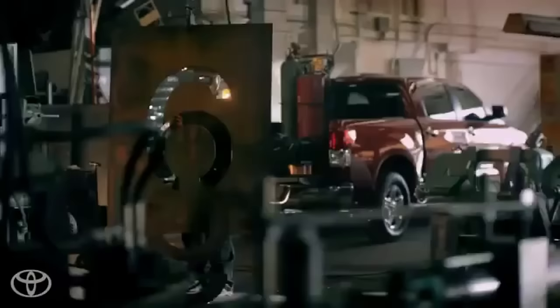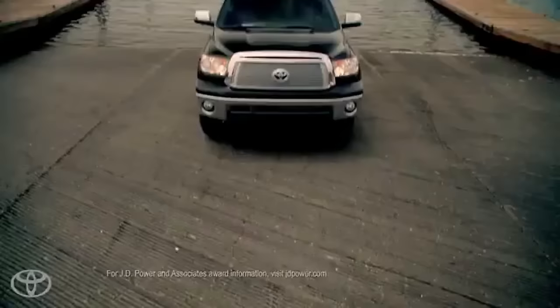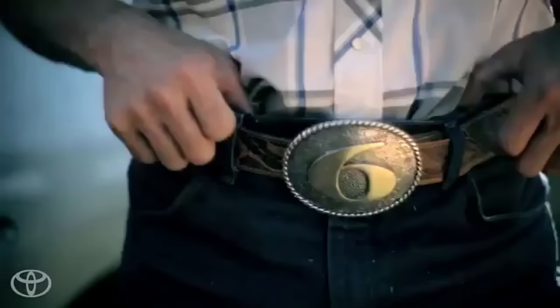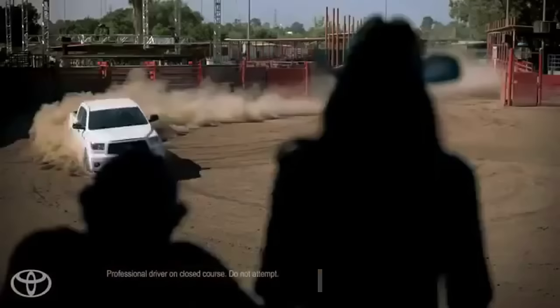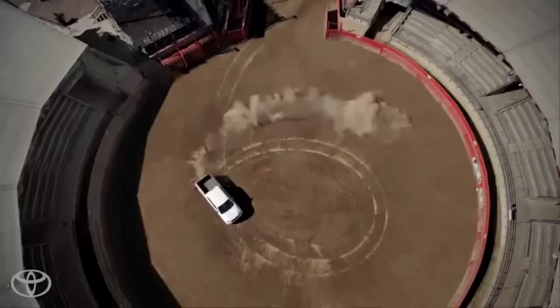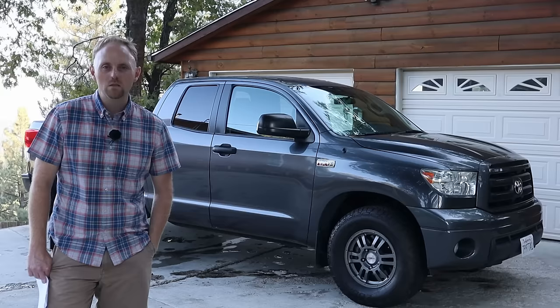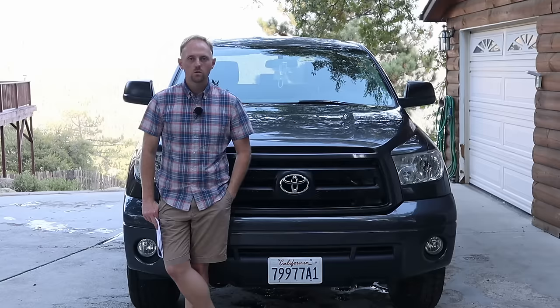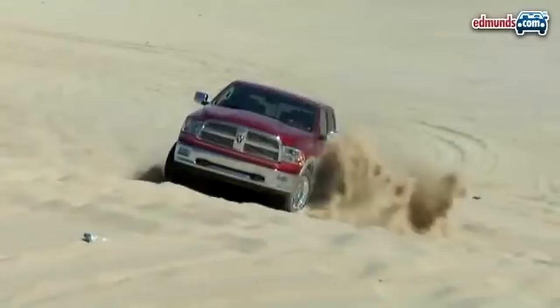Another thing I liked about this truck and still appreciate is that it's built in America — always has been — and the engine and transmission are also built in America. It's not just parts made here; the truck is assembled by American workers, which I really appreciate. Even though Toyota is obviously a Japanese company, the fact that they do so much business in the US is a great thing. You could argue this truck is almost more American than some American trucks, which are often built in Canada, Mexico, or other countries.